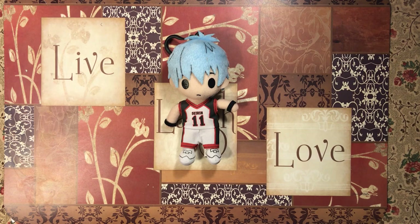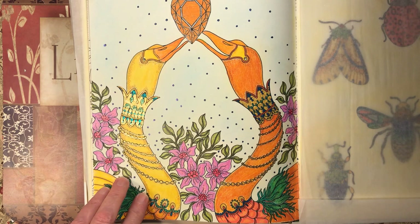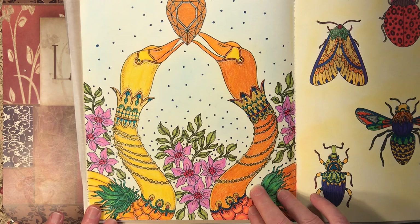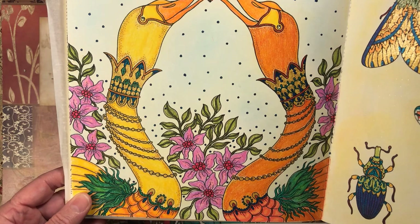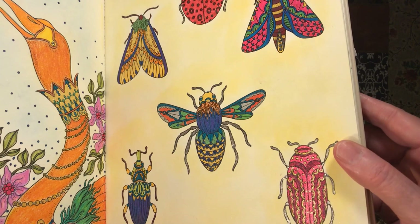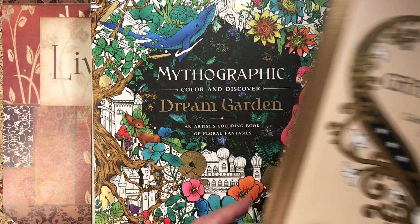First we're going to start with Hannah Carlson. I did these two pages — these gorgeous geese. I love the colors that I used. I love orange and yellow together. I used Prismacolor pencils with an eyeshadow background and glitter gel pen for the jewels and the jewelry. Then on this page it was strictly glitter gel pen with an eyeshadow background. I really like how both pages came out.